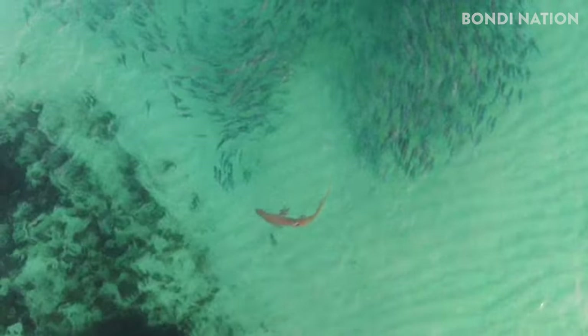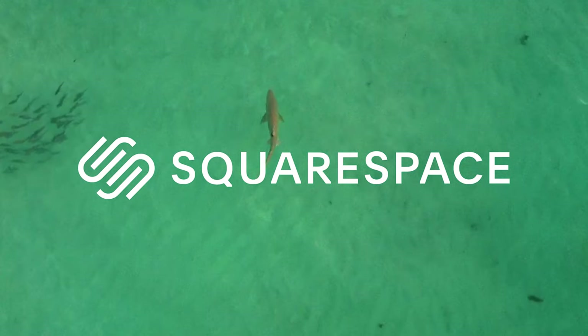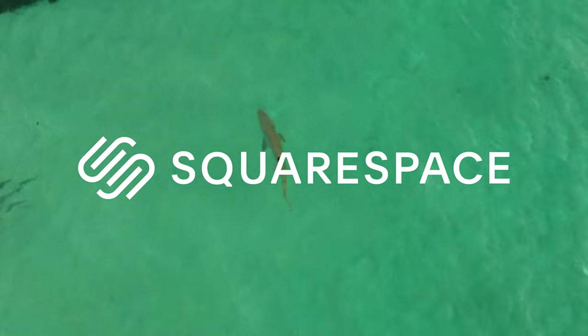A bit of a chase there. A massive shout out to Squarespace who have sponsored this video today. They make creating your own fully customized website or online store super easy.